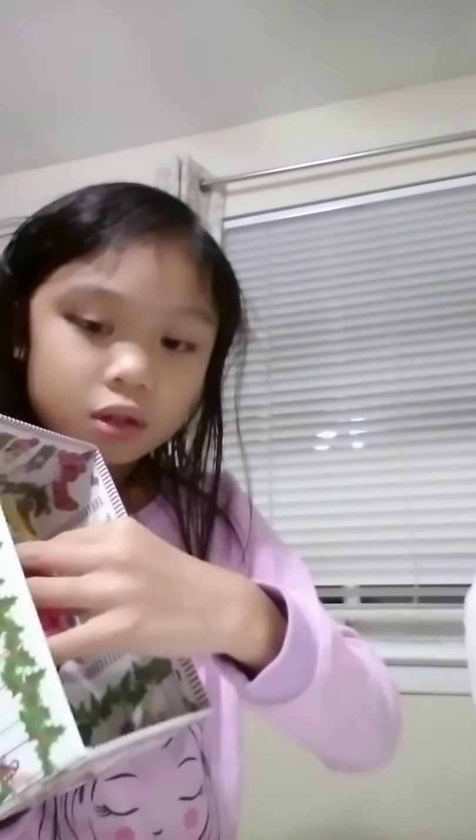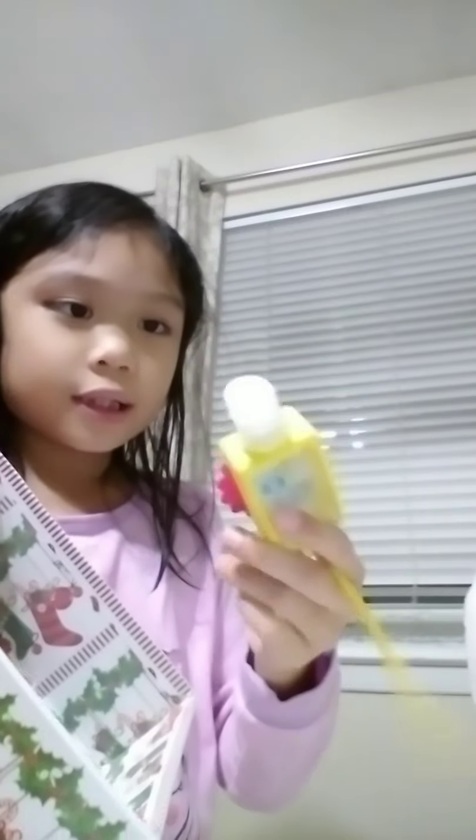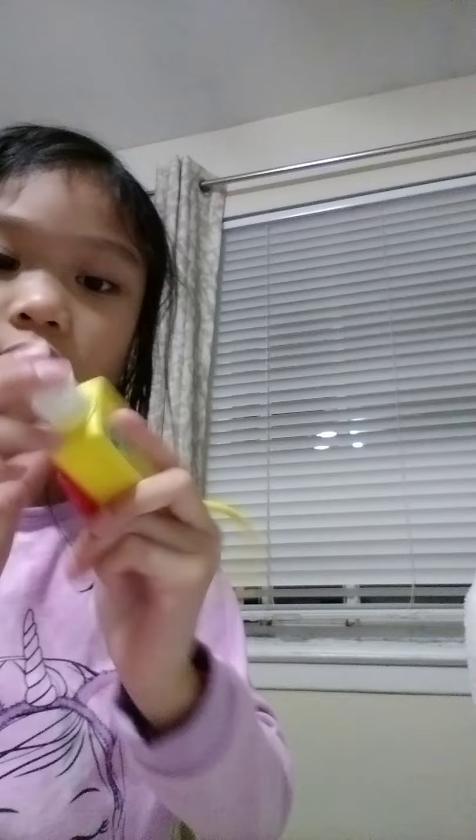This is my first Christmas present. Now we're going to open it. Look at this — I got a panicizer in here. It looks brand new, but looks like someone already used it.